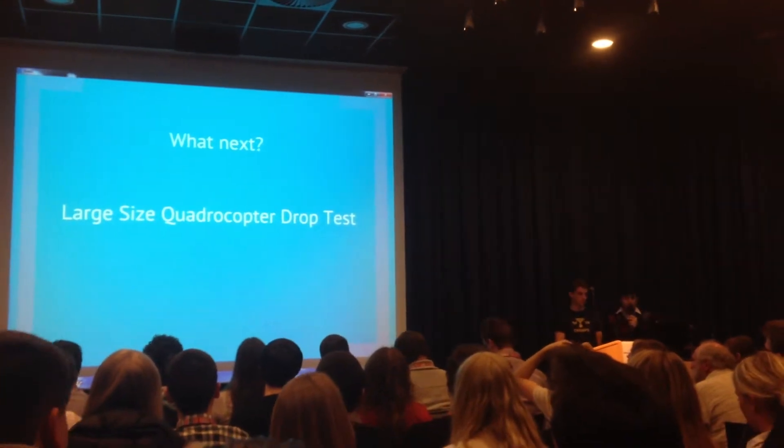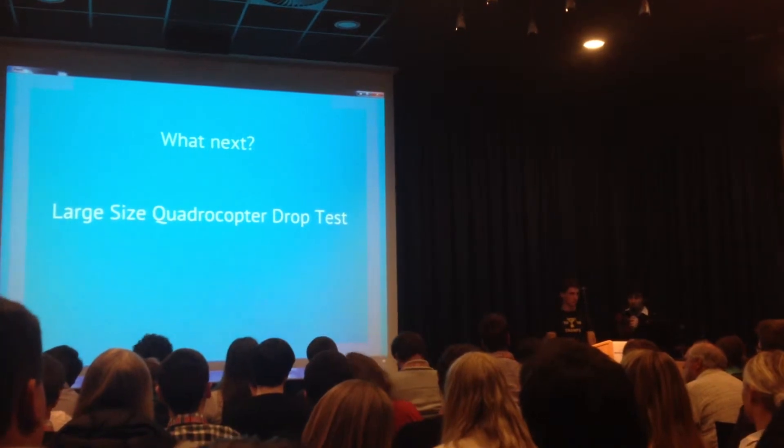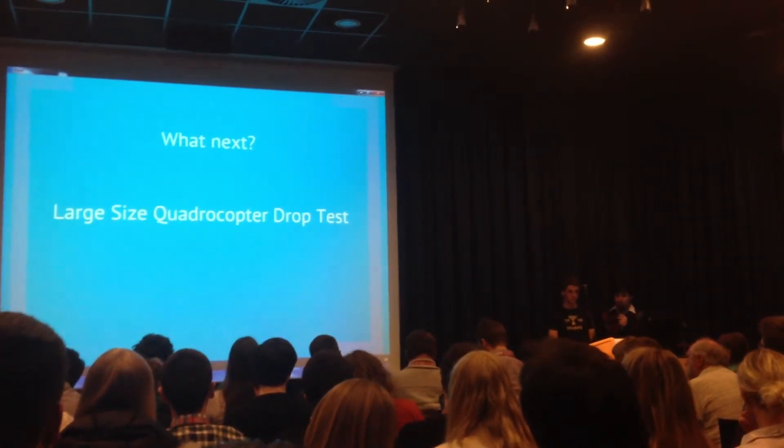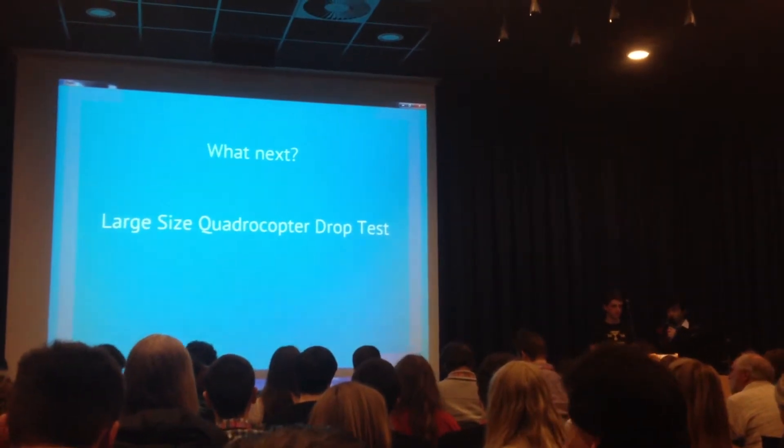Another big point: we're going to use the large quadrocopter to lift up a smaller quadrocopter and then drop-test it, so that we can test the effectiveness of the PID algorithm. So we're using a quadrocopter to test another quadrocopter.